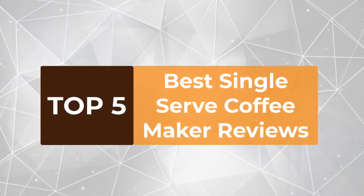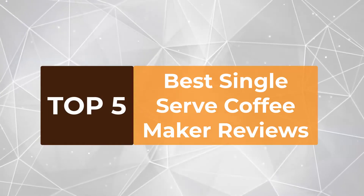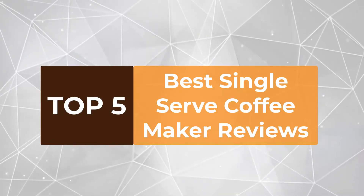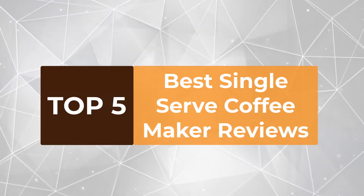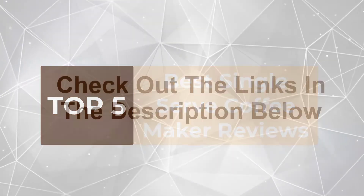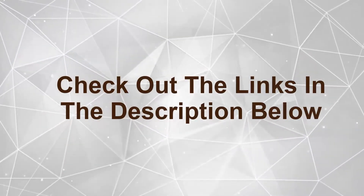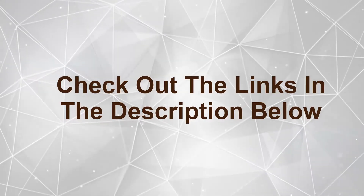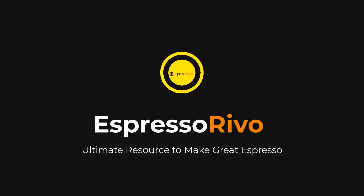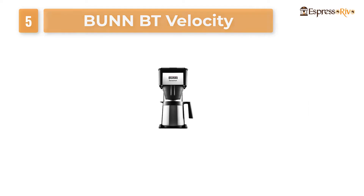Hello everyone. In today's video we're going to check out the best single-serve coffee makers right now in the market. We made this list based on our personal opinion and ranked these products based on their price, quality, durability, performance, and more. To see the most up-to-date prices and find out more information about these machines, you can check out the links in the description below. Let's get started.